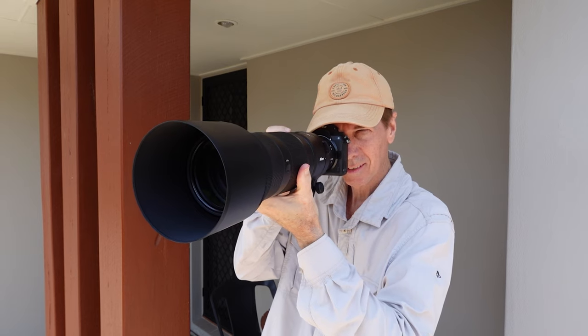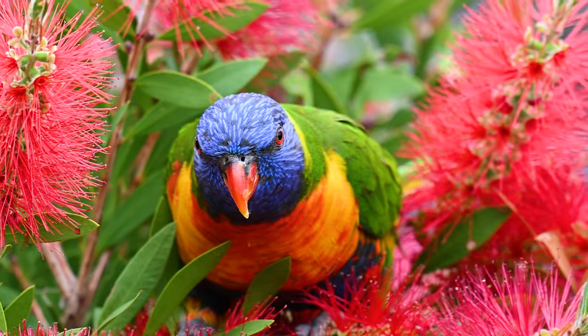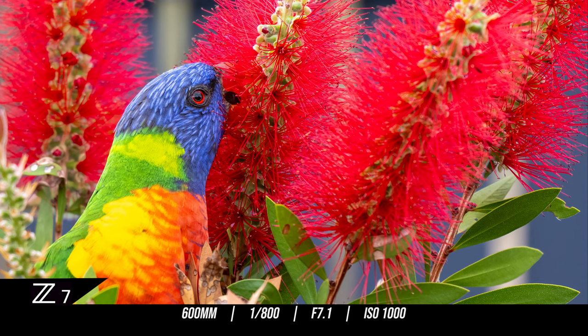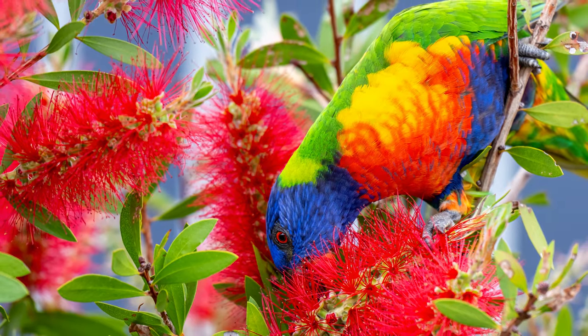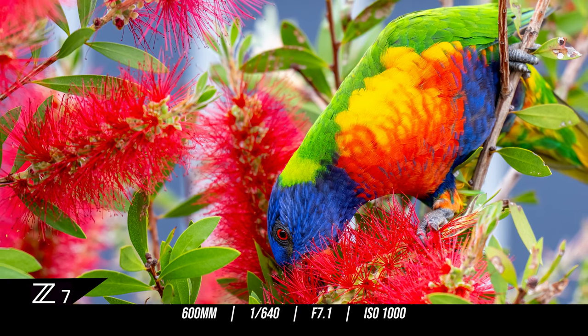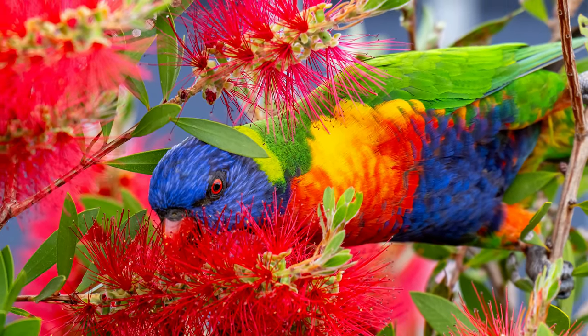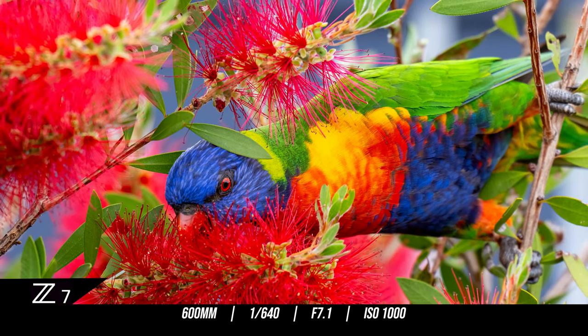I kept waiting for the shot I really wanted. I needed this guy to show me his chest where all the rainbow colours were. And then it happened. I finally got the shot I planned for — a colour sensation of nature in all its glory, filling the entire frame. The thing I really love in life is when you put a lot of hard work into something and you get to see it pay off. I was so fortunate that day — those two miracles came together and I got the shot I really wanted.